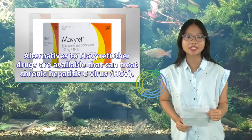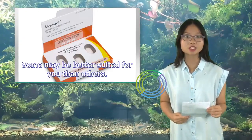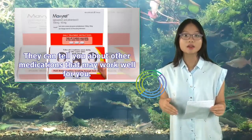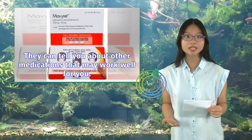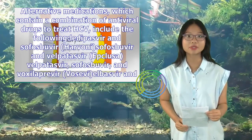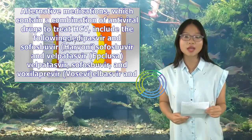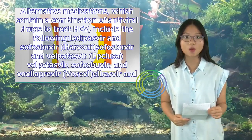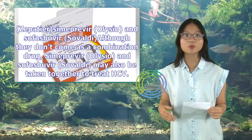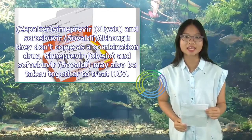Alternatives to Mavaret: Other drugs are available that can treat chronic hepatitis C virus (HCV), and some may be better suited for you than others. Alternative medications that contain a combination of antiviral drugs to treat HCV include: ledipasvir and sofosbuvir (Harvoni), sofosbuvir and velpatasvir (Epclusa), sofosbuvir and voxilaprevir (Vosevi), elbasvir and grazoprevir (Zepatier), and simeprevir (Olysio) with sofosbuvir. Talk with your doctor about other medications that may work well for you.